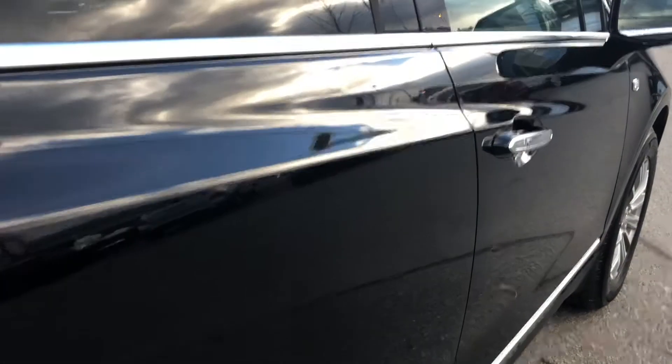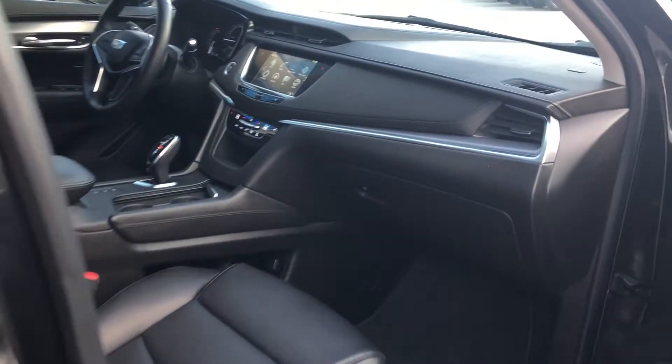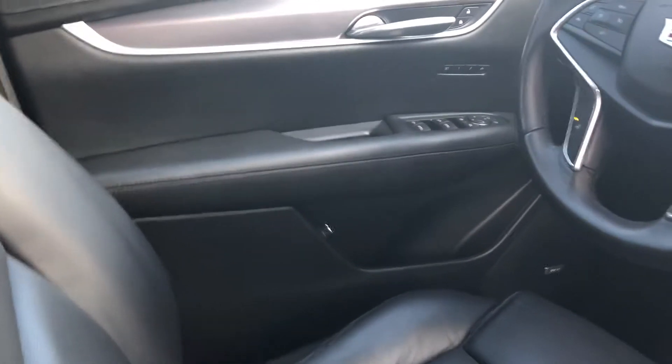Over here at Kelowna Chevrolet, if your vehicle needs maintenance or repairs, you can count on us to provide exceptional service. We offer temporary loaner vehicles for your convenience, or try out our valet service — we'll pick you up and drop you off when your service is completed.